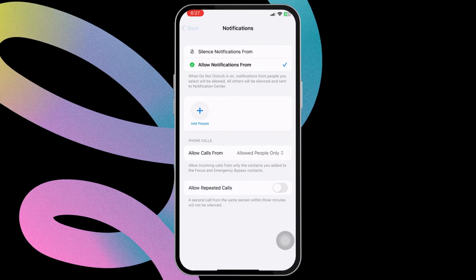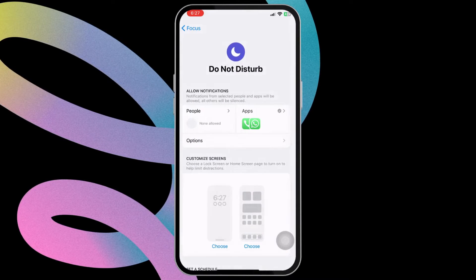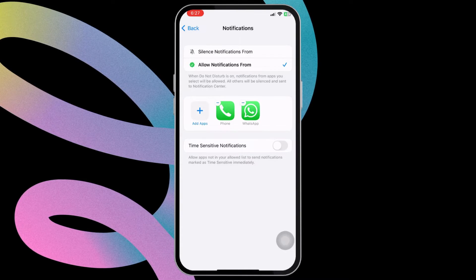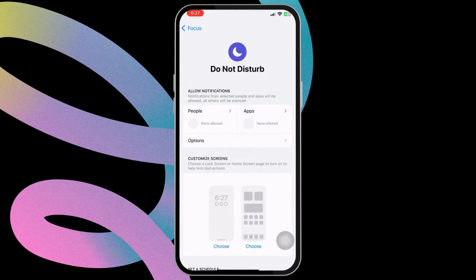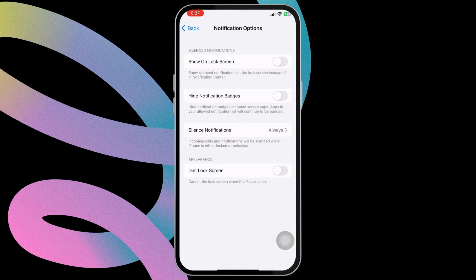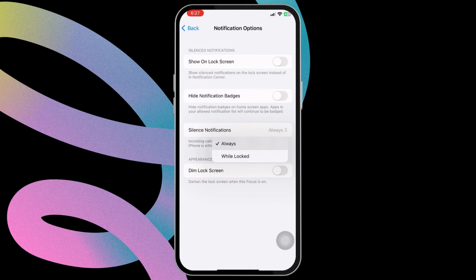Now return to the previous menu and tap on Apps. If you have set exceptions for any apps, remove them. Return to the previous menu again and tap on Options. Make sure the 'Silence Notifications' option is set to Always.